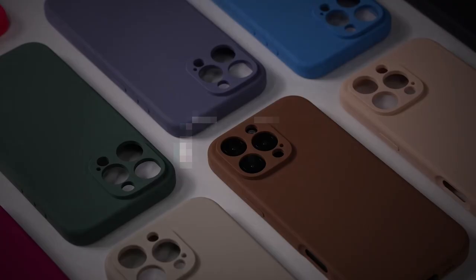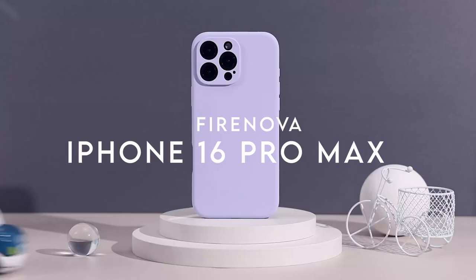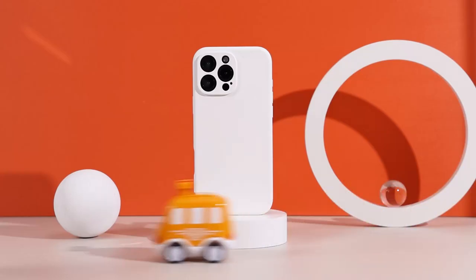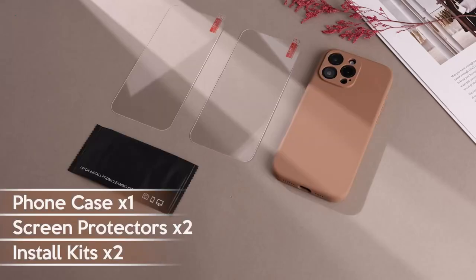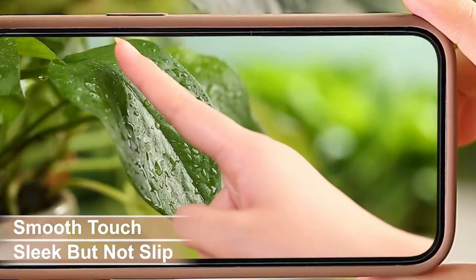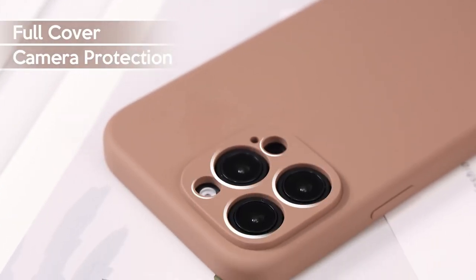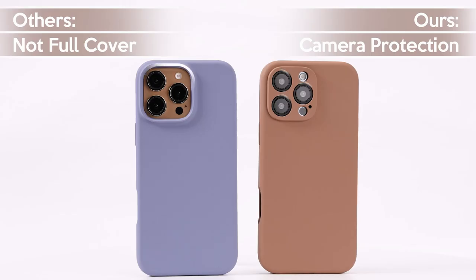On number 4: FireNova. Looking for a case that combines style, protection, and practicality for your iPhone 16 Pro Max? The FireNova Premium Silicone Case delivers on all fronts. Crafted from high-quality silicone, this case ensures a non-slip grip, making it safe and easy to hold — perfect for those moments when life gets a little hectic. Plus, the soft microfibre lining prevents scratches, keeping your phone looking brand new.